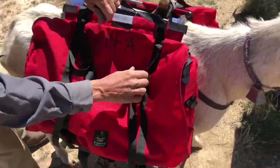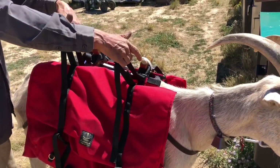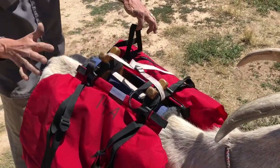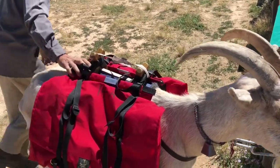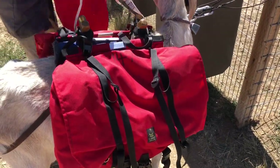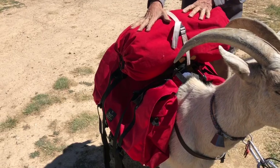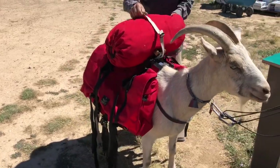Also with these panniers, you have loops right here where you can secure stuff that's too big to fit inside — like bed rolls — but that's all part of the total weight. You can also put something underneath. There's a different style pannier with a top pack that could go on top, just like a horse. But this is also part of the total weight of the goat. So all three combined still has to be under 46 pounds for this particular goat.